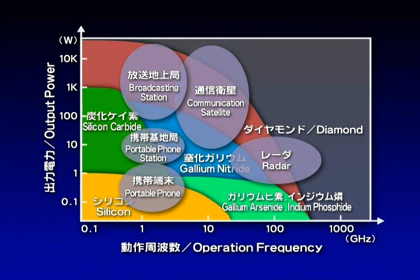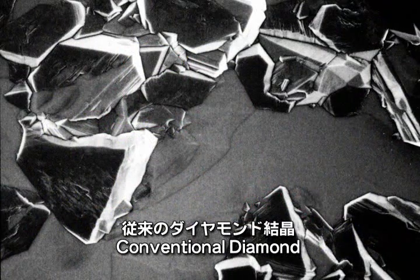Diamond is the ultimate semiconductor, for it has the capabilities to replace vacuum tubes. Yet conventional diamond cannot be introduced into devices, as it contains crystalline defects, graphite components, and impurities.